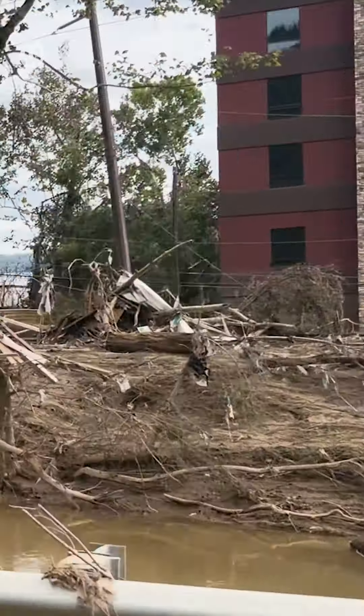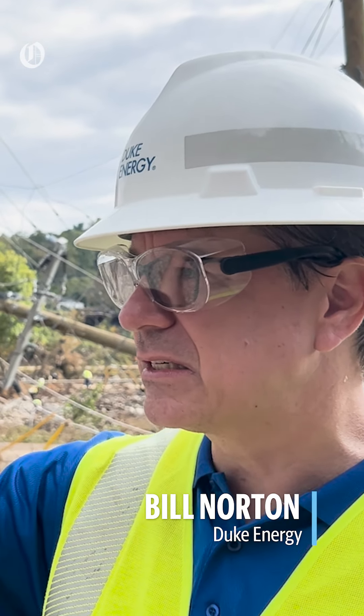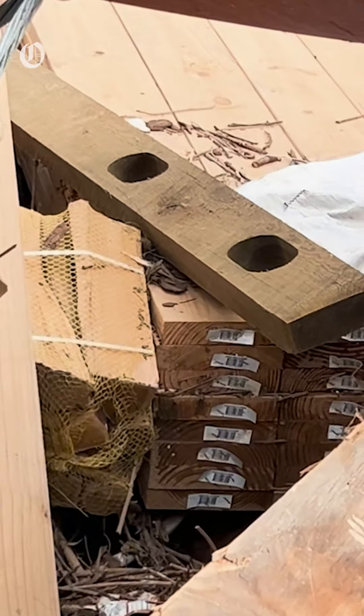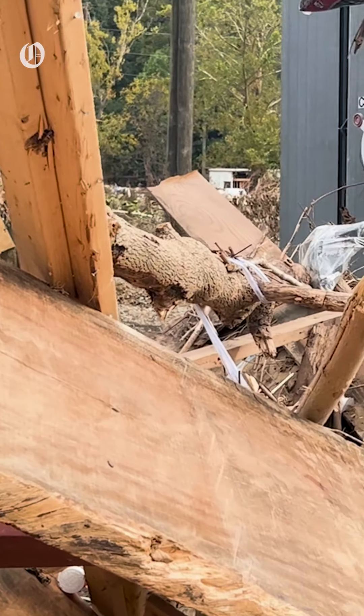There's two tiers of it. This lower tier completely flooded out. The upper tier on higher ground is structurally intact — there are components that got wet that we're going to have to very carefully test — but this lower parcel is going to have to be completely rebuilt.